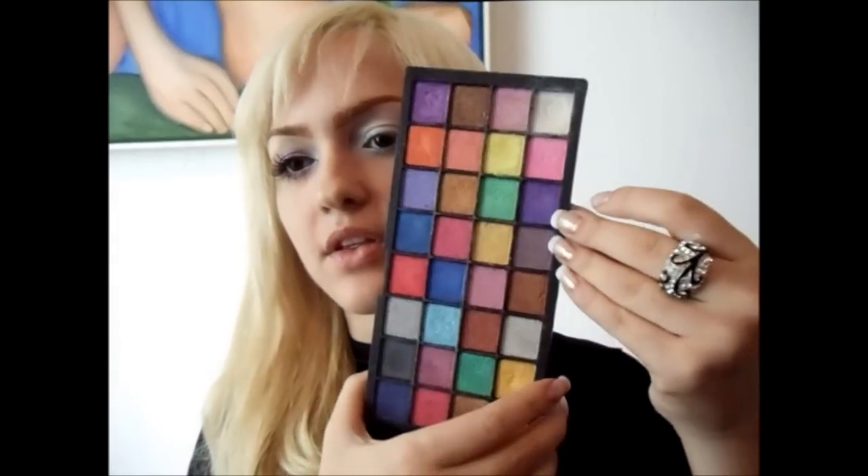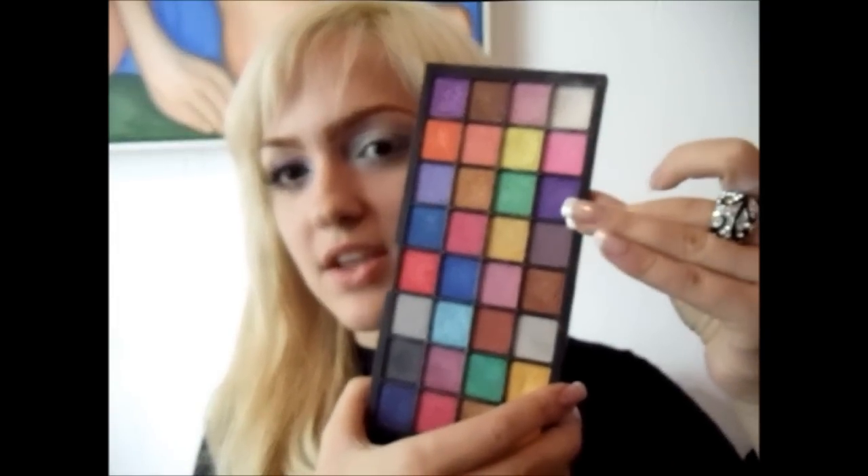Vamos pegar da paleta — tem um roxo super bonito. Abaixo do branco, do rosa, tem esse roxo aqui. É ele que a gente vai utilizar agora. Deposita no pincel de sombra e a gente vai passar. Vou usar um pincel menorzinho, passando assim, trazendo pra cá.